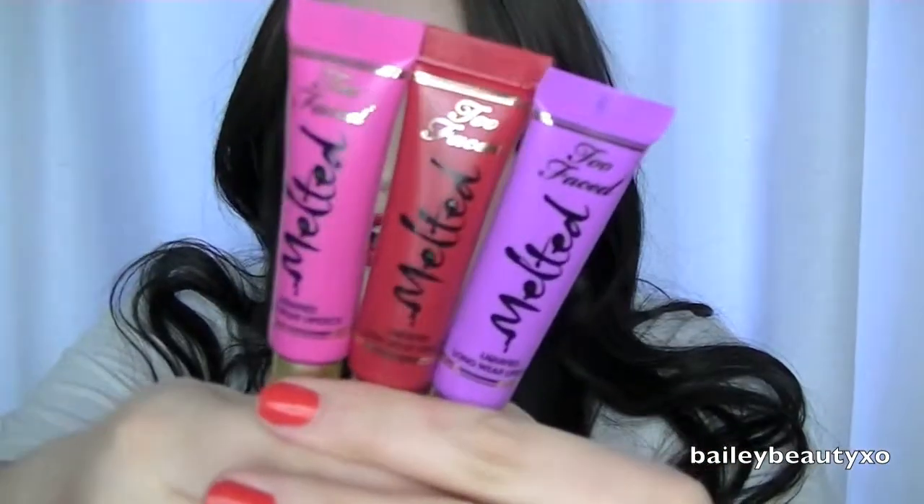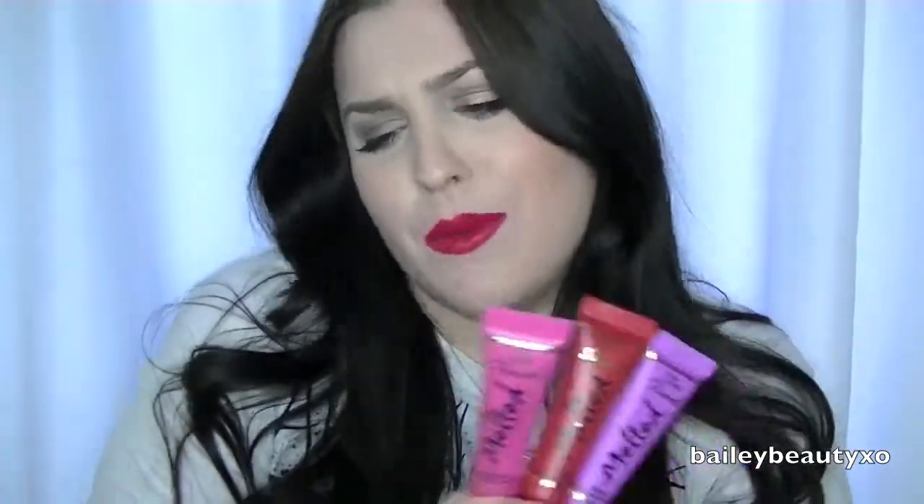I live in Canada so these were $25. I've heard they are $21 in the States, so you get them $4 cheaper there. I picked mine up at Sephora. The packaging on these is literally to die for — so adorable and cute. And the boxes are just as pretty. They look like something you want to sit on your vanity. That's true of all Too Faced products though — they are just gorgeous.